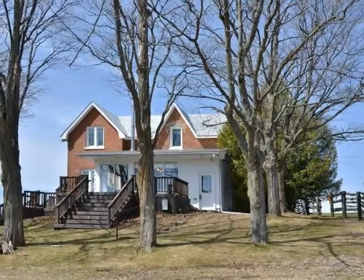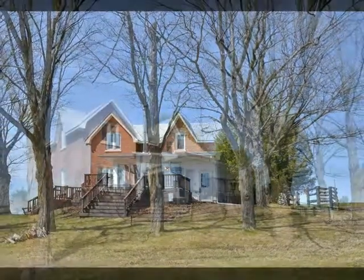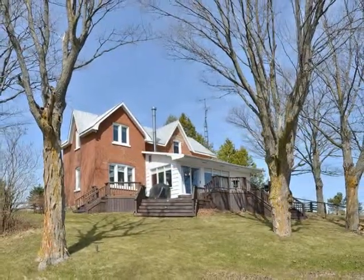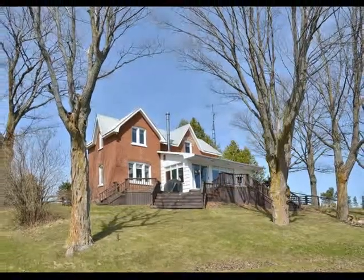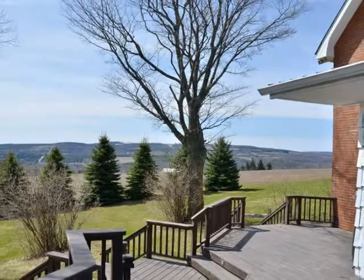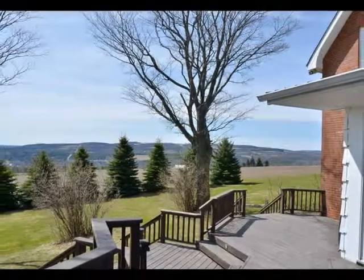Welcome to this quaint farmhouse set amid majestic trees and perched on a grassy hillside, surrounded by over 50 acres of rolling countryside and far-reaching views of the picturesque South Georgian Bay countryside. It's located just a short distance from the village centre of Creemore, which was voted in the top 10 villages of Canada.